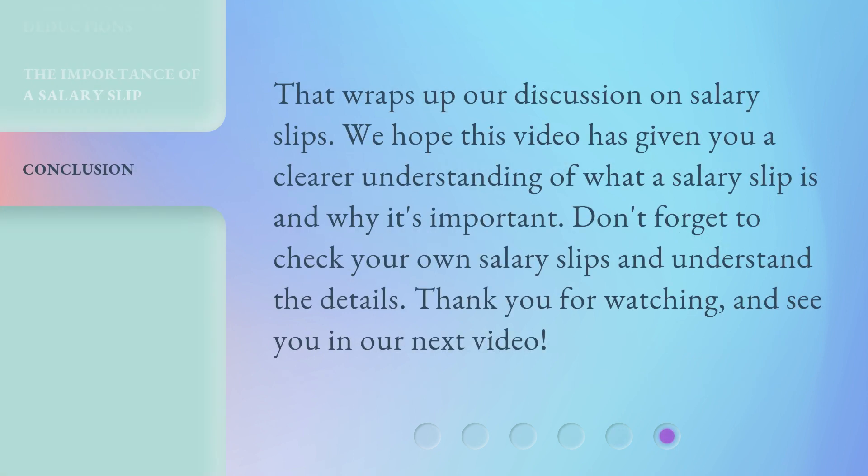That wraps up our discussion on salary slips. We hope this video has given you a clearer understanding of what a salary slip is and why it's important. Don't forget to check your own salary slips and understand the details. Thank you for watching, and see you in our next video.